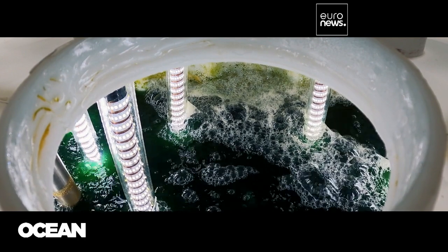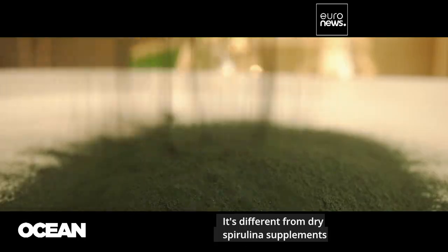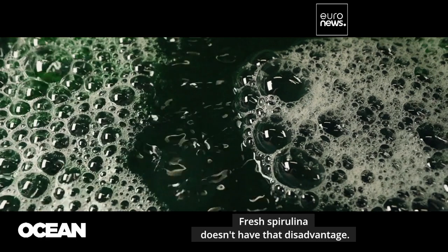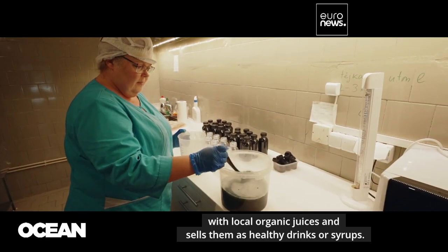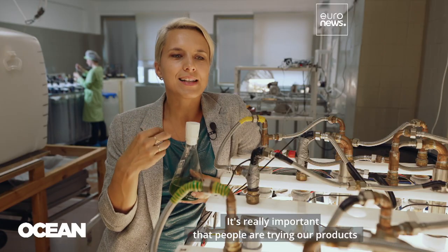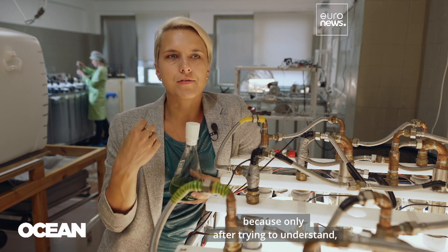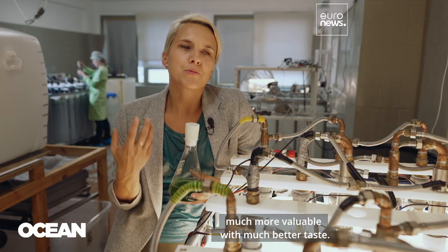Their know-how is a closed system to grow fresh microalgae, which is different from dry spirulina supplements that are often disliked for their strong taste. Fresh spirulina doesn't have that disadvantage. The company mixes its daily harvest with local organic juices and sells them as healthy drinks or syrups. It's really important that people try our products, because only after trying do they understand it's much more interesting, much more valuable, with much better taste.